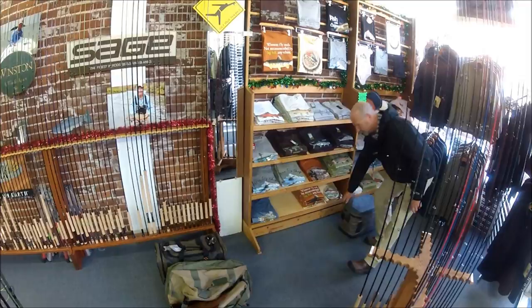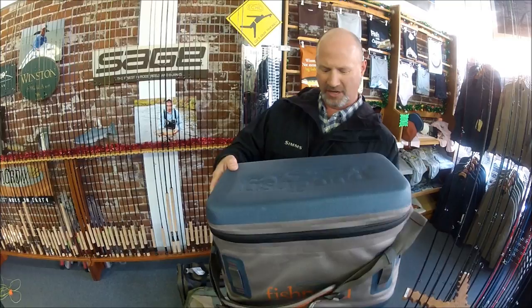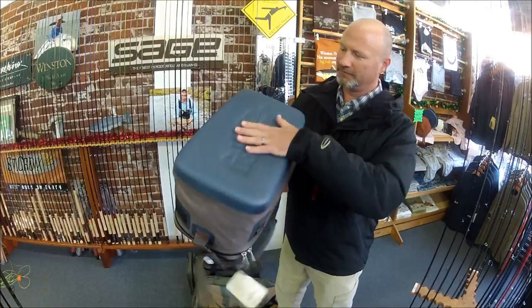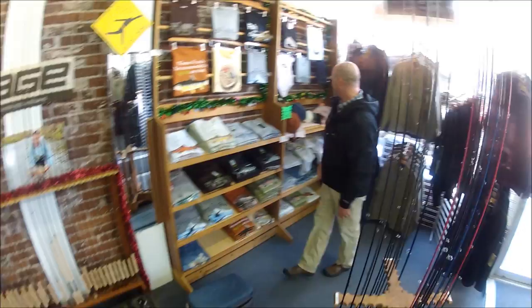Another part of the Fishpond new for this year is the Westwater series, and this being the boat bag. There are several different bags in this series. They've done a nice coloring this year, and of course it has a water-resistant zipper all around. A nice boat bag.